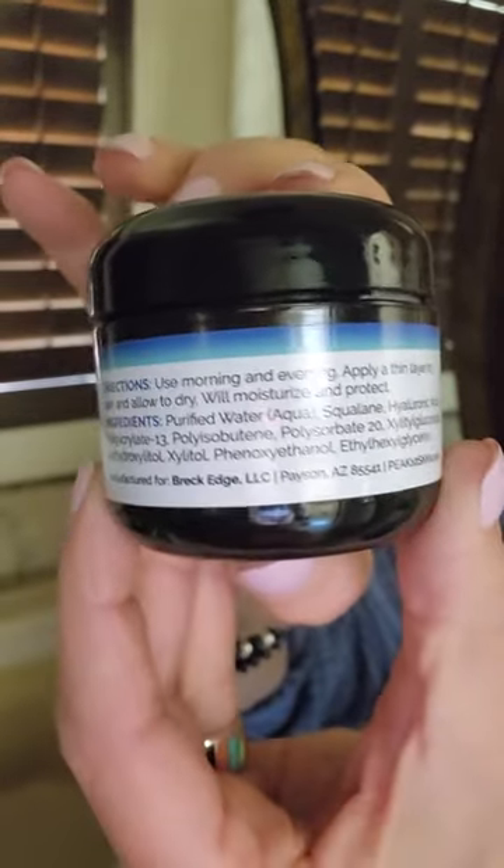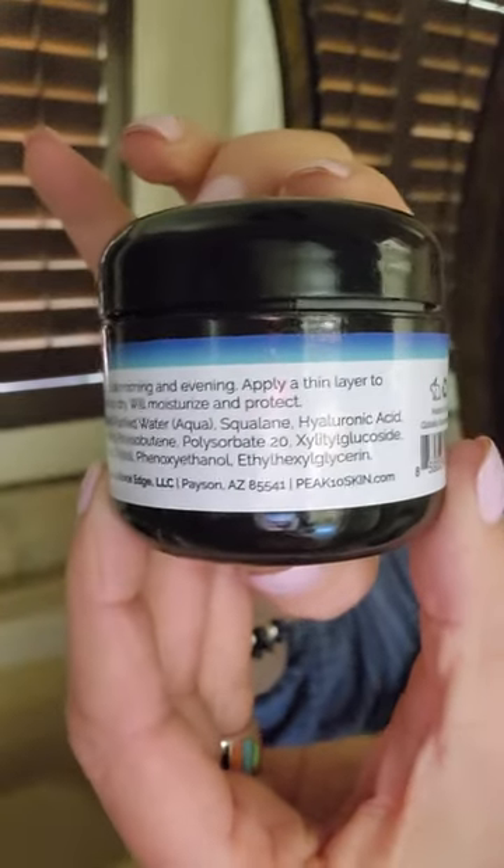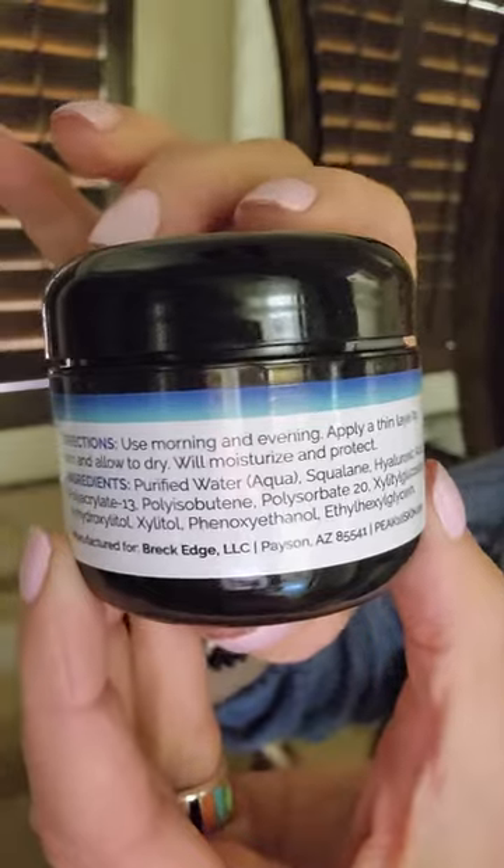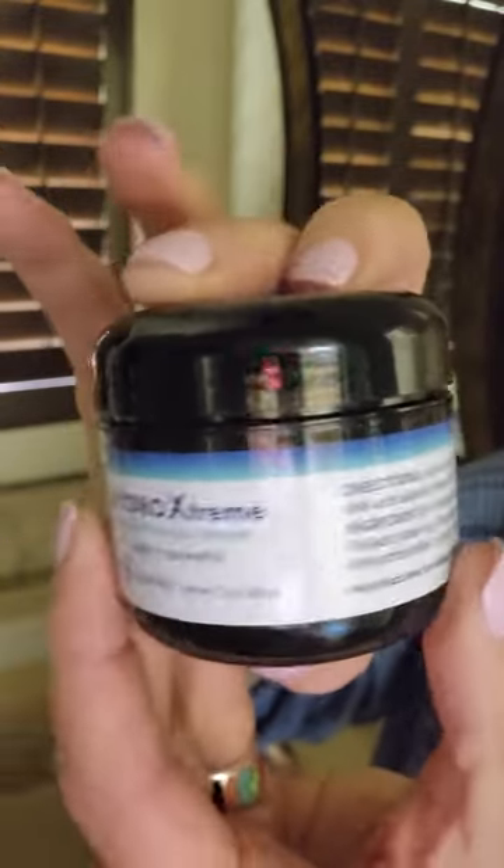Here's the ingredients list, and what you will love seeing here is it's a very short ingredients list, which means it does have high concentrations of hyaluronic acid and squalane, which are the two main ingredients in the product.